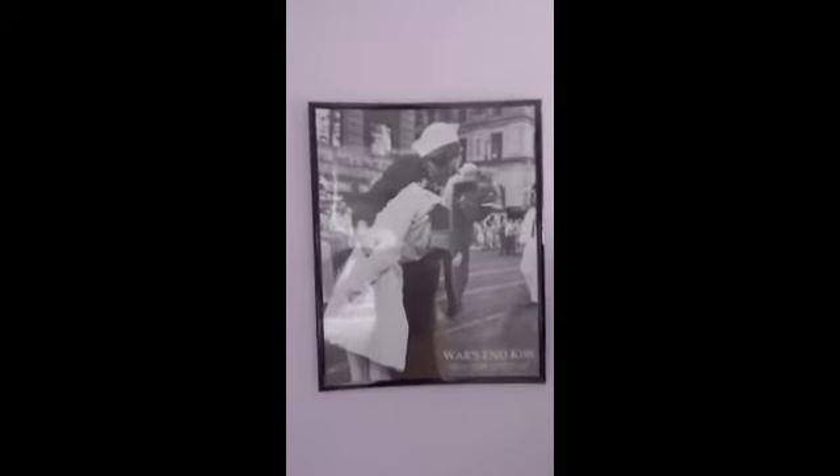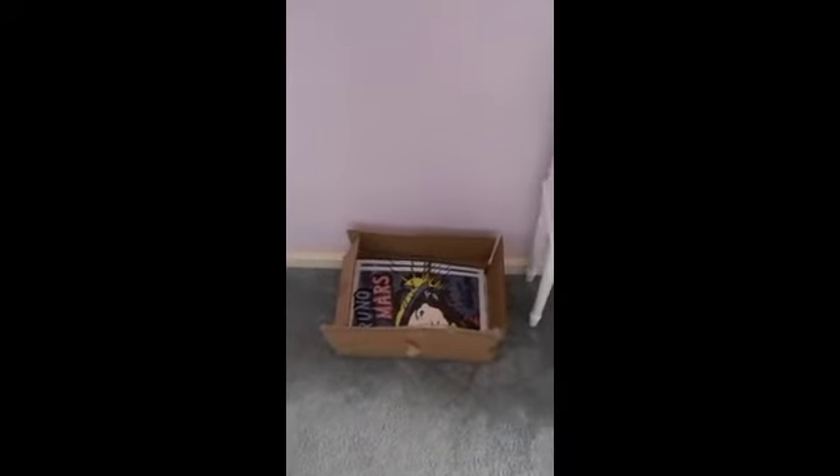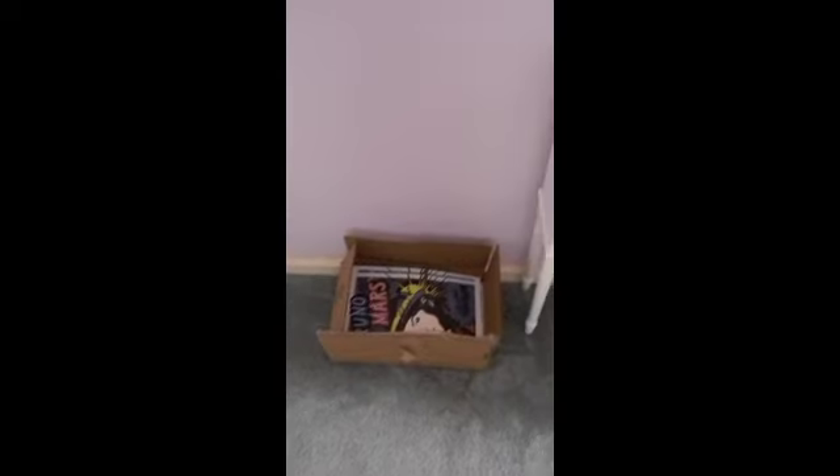Up here I have 'The World's End', 'The Wars', and a Kiss picture. Right here is basically the Bruno Mars fan club package I got from the meet — nothing too special, just a box. And then we're back to my door and my Audrey Hepburn pictures, and that's my closet over there.